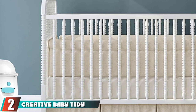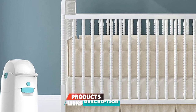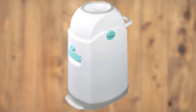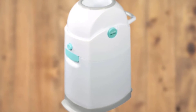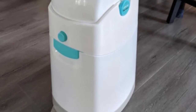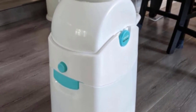Moving on to number two, the Creative Baby Tidy. The Creative Baby Tidy is a plastic diaper pail that impresses with its ease of use and odor-trapping abilities. The rotating lid design is easy to operate with one hand, and it has a piston that pushes the diaper through the slot without letting much air in or out. Thanks to this unique odor-trapping design, we only got a slight puff when depositing diapers and had no issues with lingering odor.